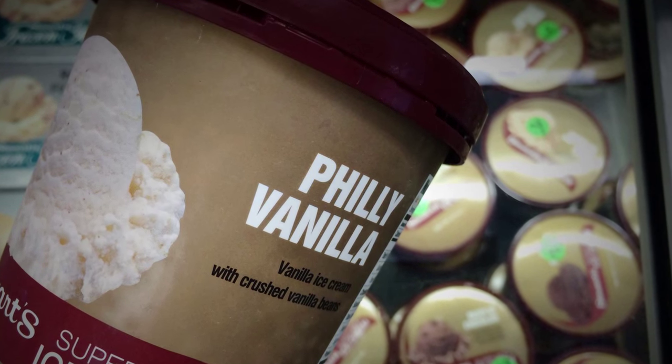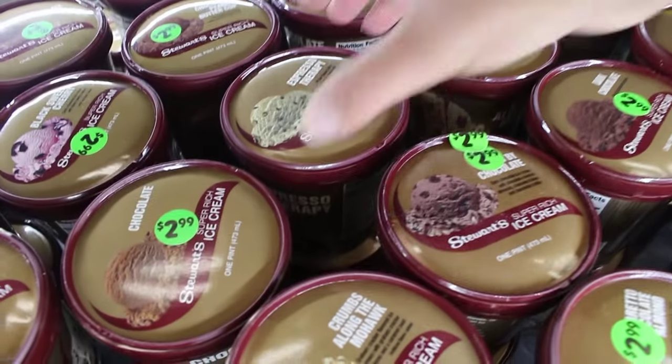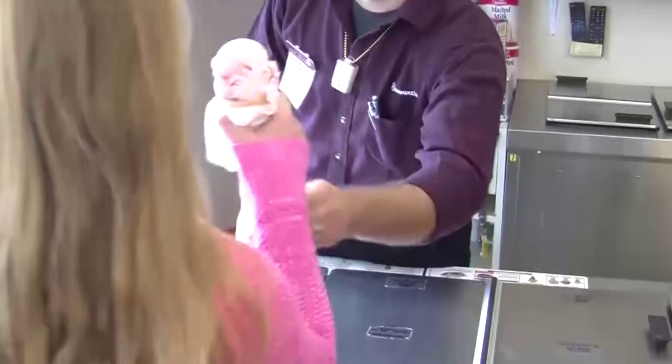As a matter of fact, we make over 50 different flavors of quality ice cream for your enjoyment, and you can get them in pints, half gallons, and at the ice cream counter.